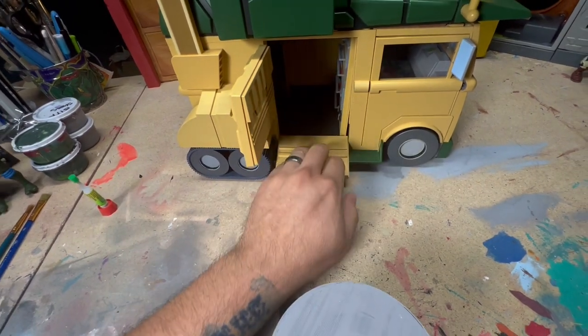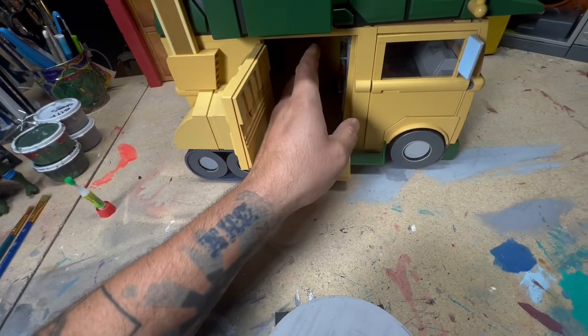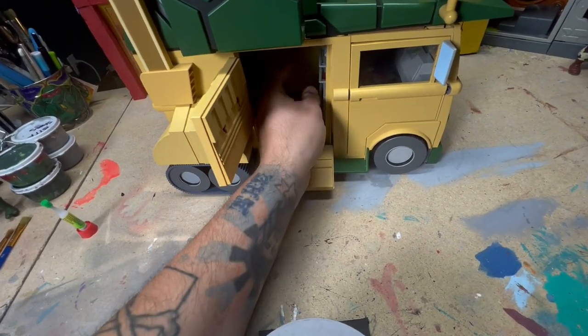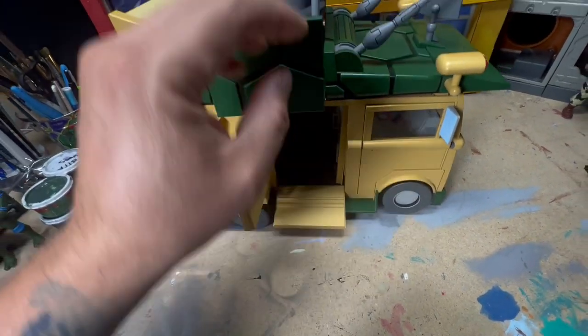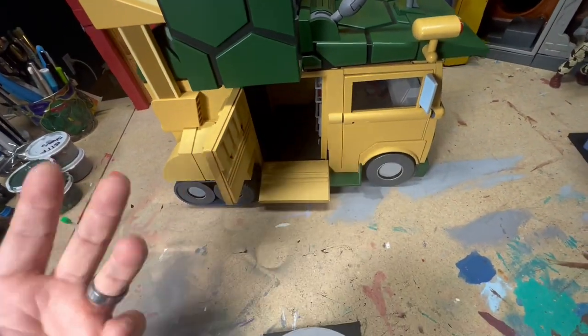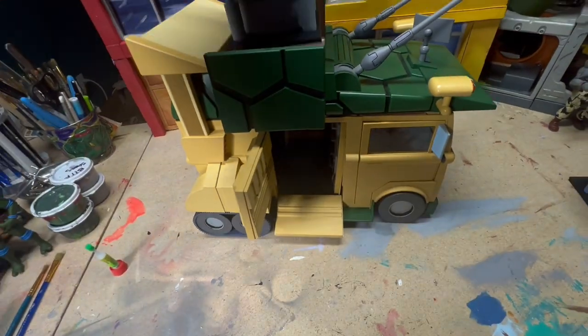I designed it that way because I didn't want it to take up space down here. The original design actually came all the way to the bottom. But why would I take up this space when you could just put a turtle here, put something else here, and then put a turtle up here? It's just putting more free space into the van for you guys.